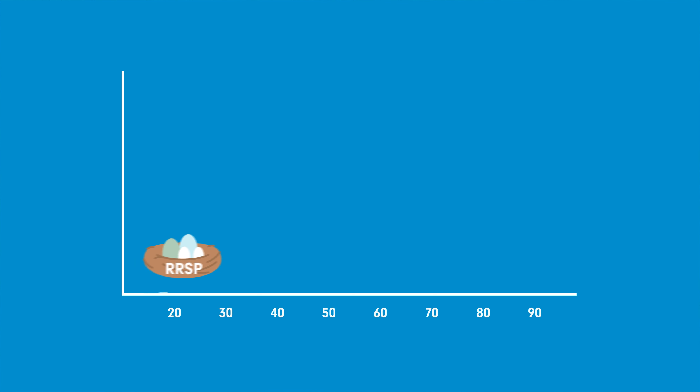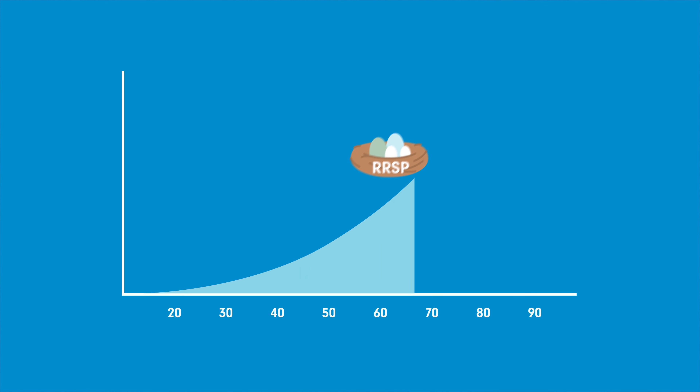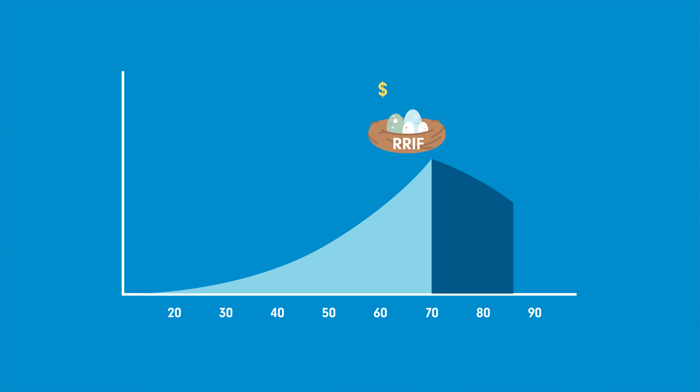Contributions can be made until the age of 71. At that point, you must close your RRSP and convert it into a Registered Retirement Income Fund, or RRIF. Once your RRSP has been converted to an RRIF, you are required to start making minimum withdrawals. You are also able to withdraw the money while it's in an RRSP, but you're not obligated to withdraw a minimum amount. In either case, the withdrawals are treated as income and could be subject to income tax.